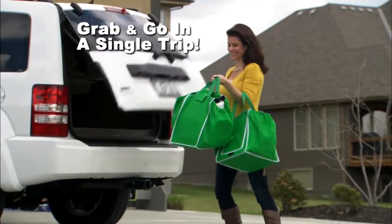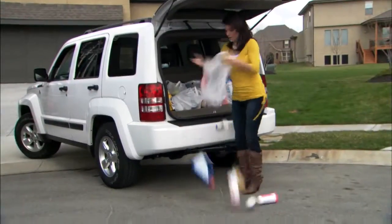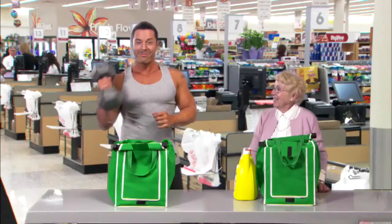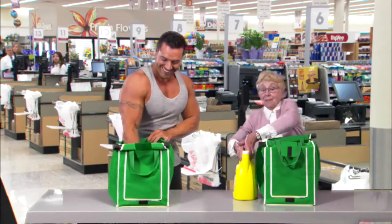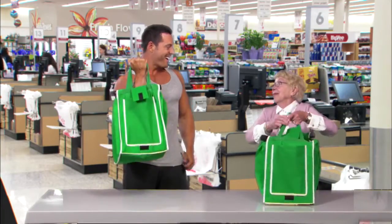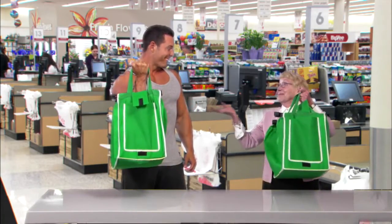Imagine being able to grab and go in a single trip. Ever had something heavy ripped right out of a plastic bag and smash on the ground? Not with a Grab Bag. Even this heavy dumbbell is no match for its super sturdy construction — and that's a lot more weight than most people will ever need to carry.